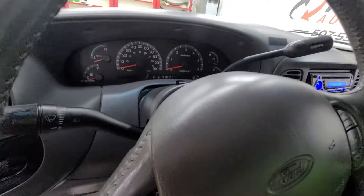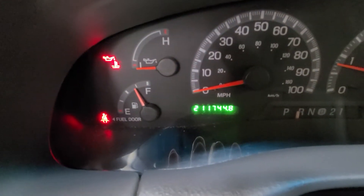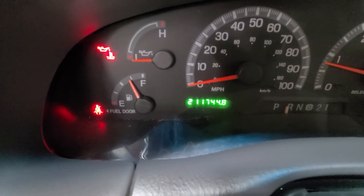So I'm going to go ahead and start it up, show you the odometer, and let you listen to it run. 211,744 is the exact miles on this truck as of today.